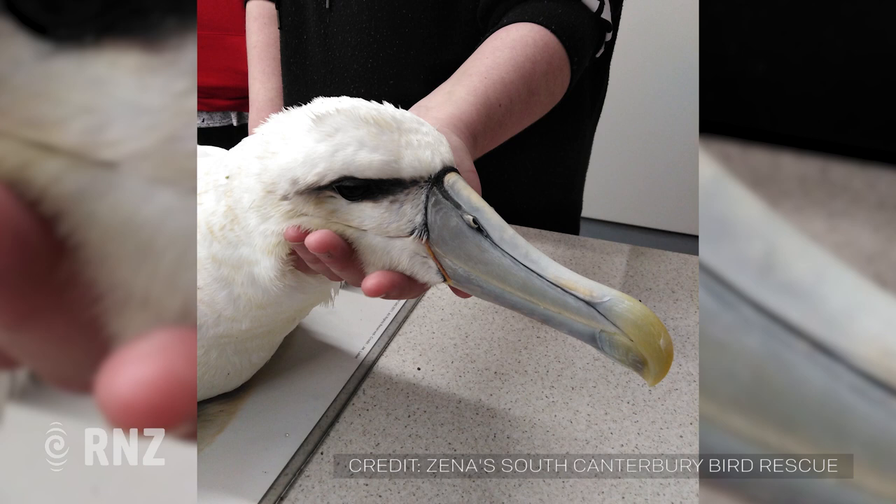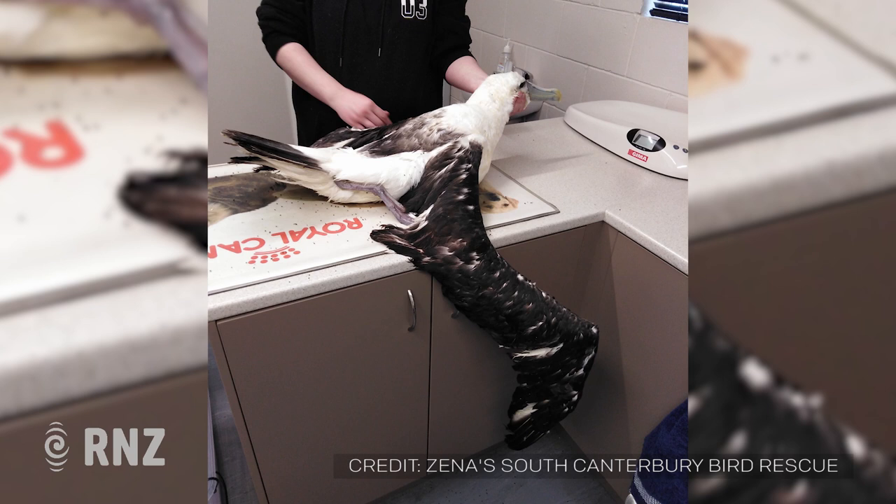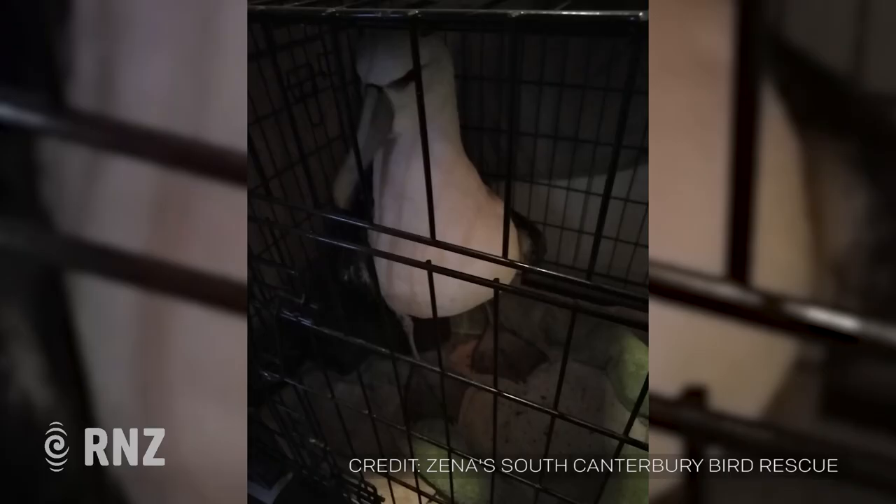We agreed that it definitely needed to go down to the Dunedin Wildlife Hospital, because they have the best facilities down there for that type of bird. I took it to my local vet, and it was given fluids, then we brought it back home and just basically kept it warm and dry and quiet, until we could find a ride for it down to Dunedin, which a lady that runs Project Kererū down in Dunedin helped us find.